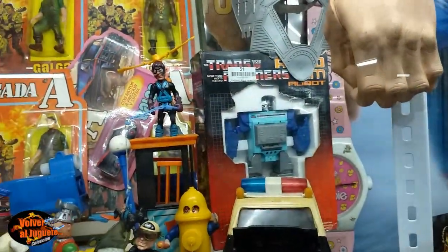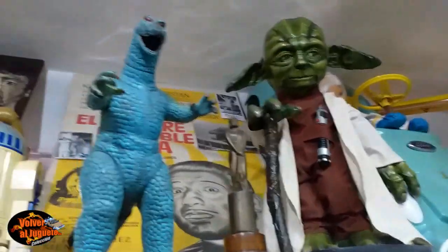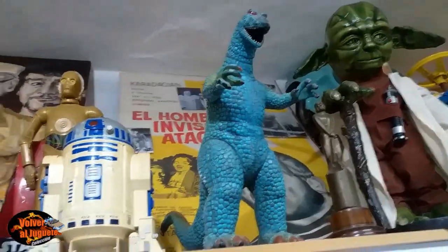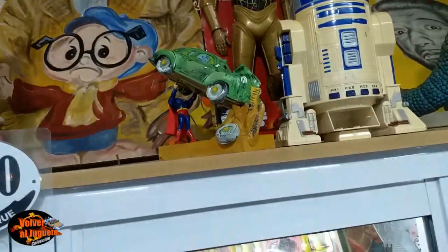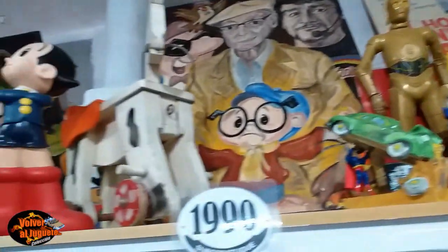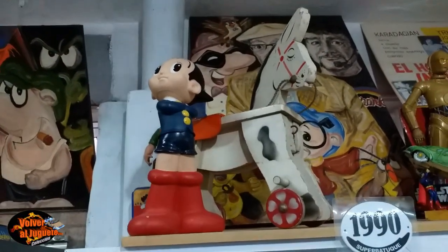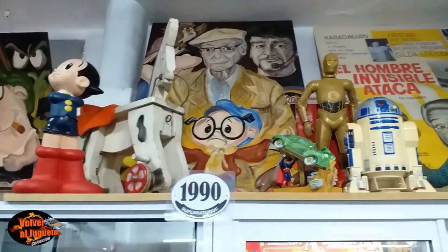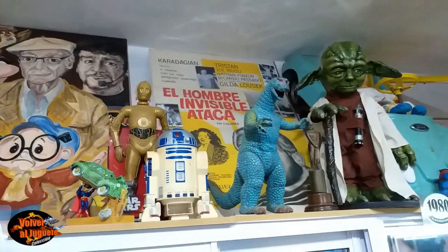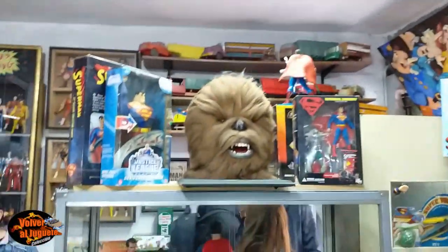Vamos a mostrar acá arriba algo de Star Wars. Hay un Superman volando. Allá hay un Chewbacca, acá hay a Yoda. Este es un terrible Godzilla, mirá lo que es esta pieza. Este Superman está emulando la tapa del primer cómic de Superman, ese es un custom. Ahí tenemos a Astro Boy de goma, es una locura. Fíjense atrás: qué bueno el cartel con el creador de Anteojito, Manuel García Ferré. Tiene un póster de Caradajean. Tiene cosas fabulosas de coleccionista. Mirá lo que es este Chewbacca.